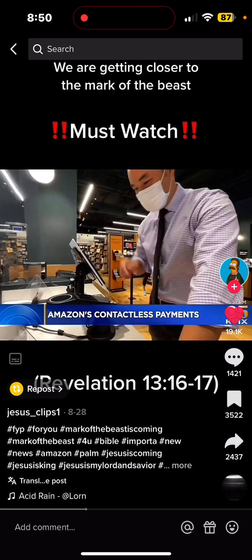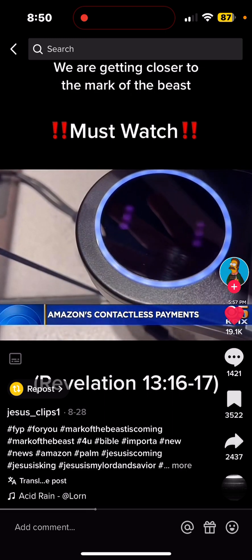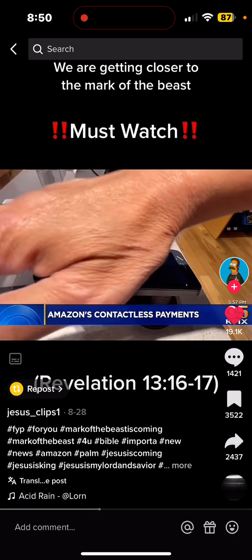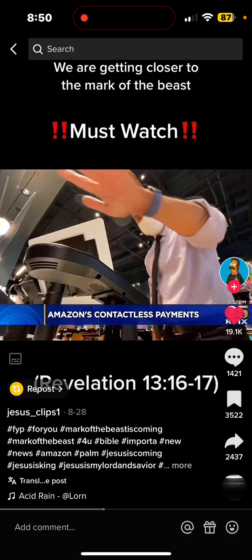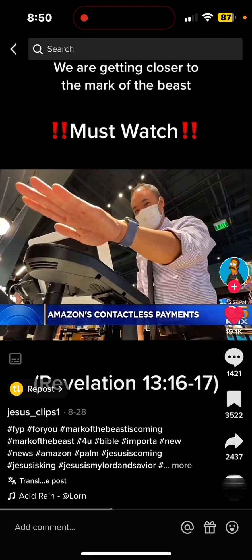To sign up, first insert a credit card and then hold your hand over the special camera. It'll scan the lines, ridges, and even the pattern of veins inside your hand. The algorithm then creates a unique palm signature. The whole process takes about a minute.